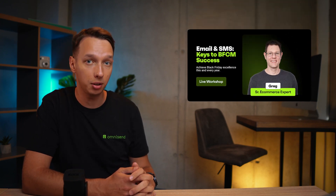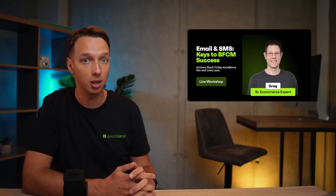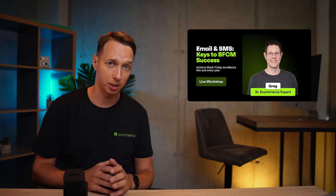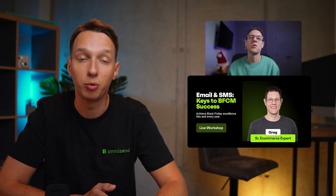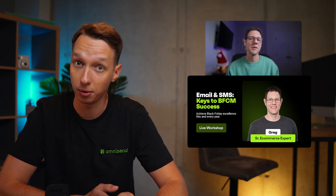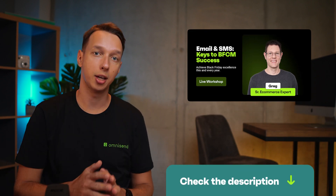Reminders. Missed our latest workshop? Hosted by our senior e-commerce expert Greg, this session was all about Black Friday success. If you're feeling the heat of the upcoming shopping rush, this workshop was a lifesaver. The focus was on how to navigate Black Friday and Cyber Monday madness without losing your branding cool. With 15% of shoppers already kicking off their holiday shopping, you'll want these insider tips. Simply click the link in the description below and get ready to conquer the Black Friday weekend like a pro.